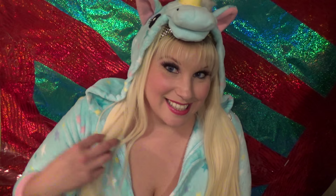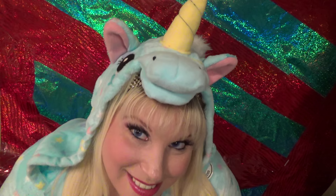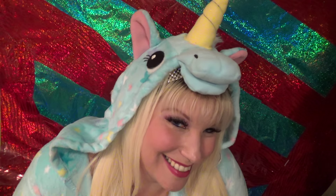And that will do it for my onesie pajamas. I hope you enjoyed it. You're never too old to have a little fun in bed — or be a little horny if you get my drift. Have a great night. Thank you for watching my videos. Please don't forget to rate, comment, and subscribe. Bye!